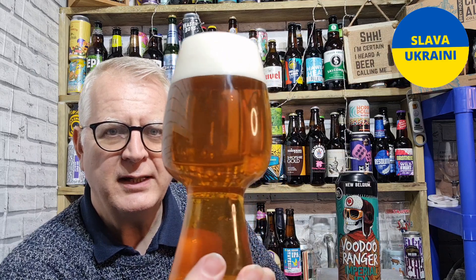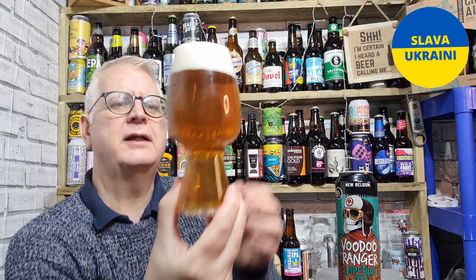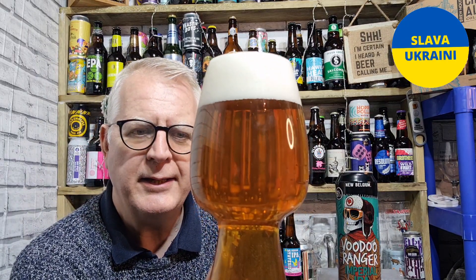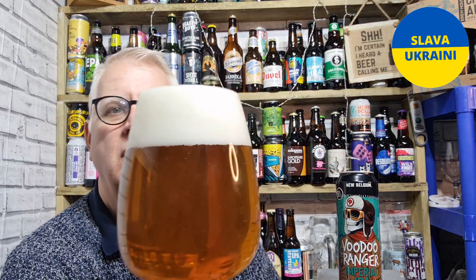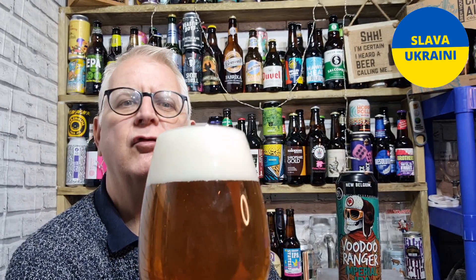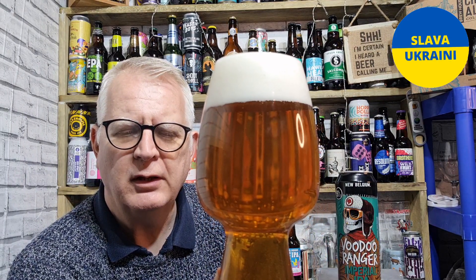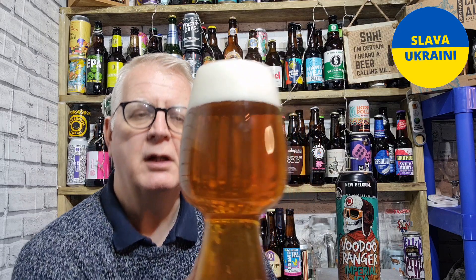So that has poured clear — I'll call that clear. It's got a slight haze but I think that's just from the cold. It's a dark golden colour with a lovely, creamy, just off-white head, and lots of nice carbonation. Yeah, it looks good.